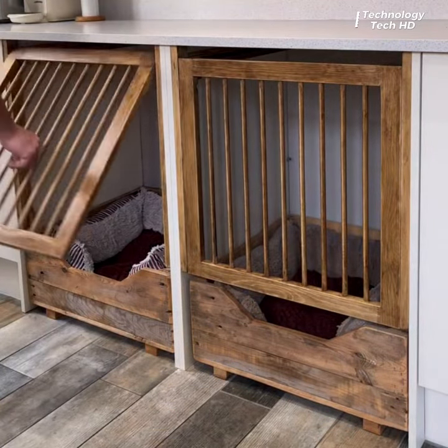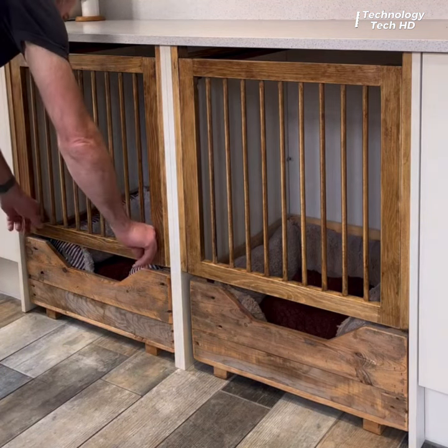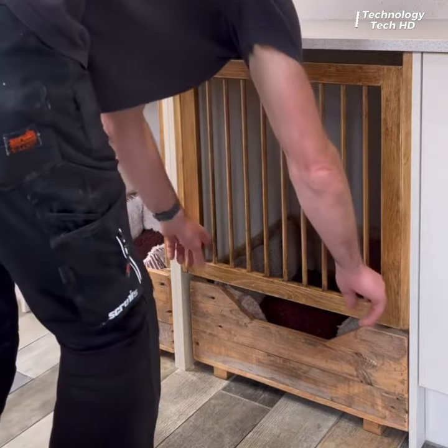Two seamlessly integrated compartments that have been transformed into cozy beds for your dogs, ensuring they enjoy a space of their own within the heart of your home.